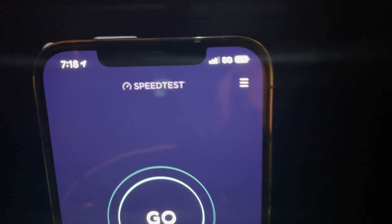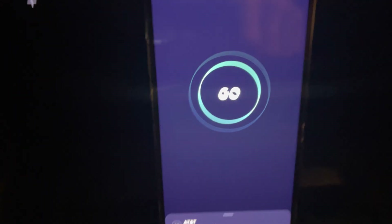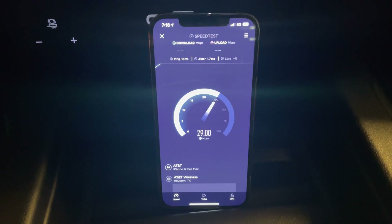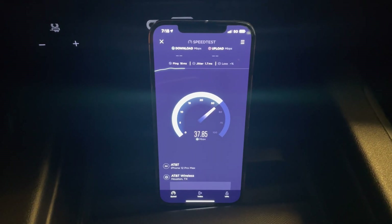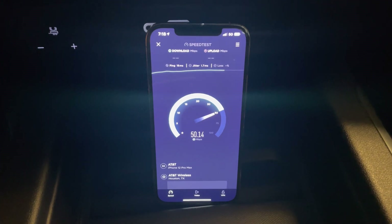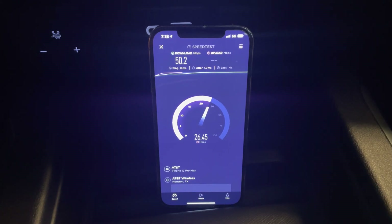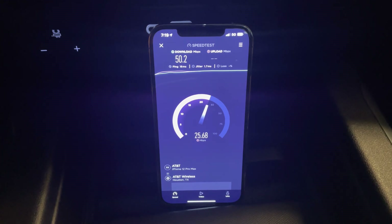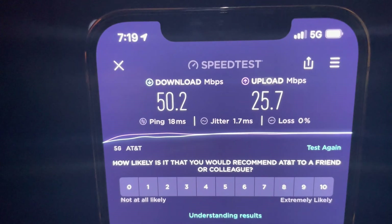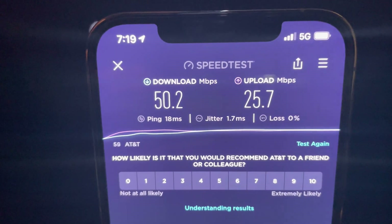All right guys, so now we have AT&T which is showing a 5G logo. The speed test is also showing 5G, which is their low band. All right, so AT&T on low band 5G: 50.2 download, 25.7 on the upload. So pretty decent.